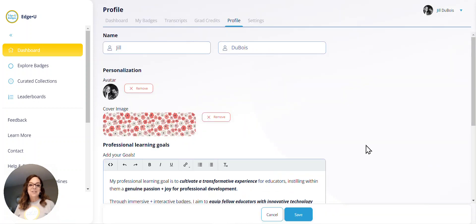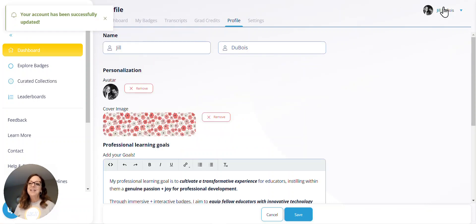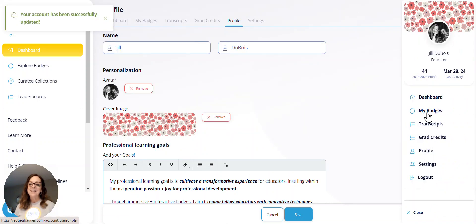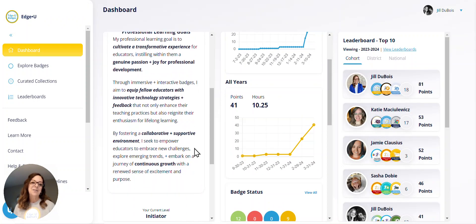You'll be able to add your professional learning goals. We feel like that is a really important thing for you to always have on your dashboard, because it is just a reminder of why you are doing what you're doing and the purpose behind your learning. So we encourage you to go ahead and enter that — it goes right to your dashboard when you hit save. And every time you open up your dashboard, you will be able to see that beautiful, beautiful professional learning goal that you have set for yourself.